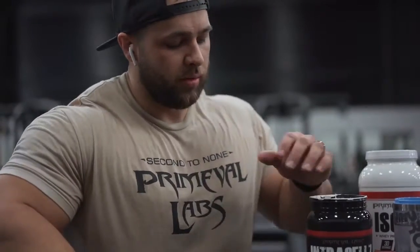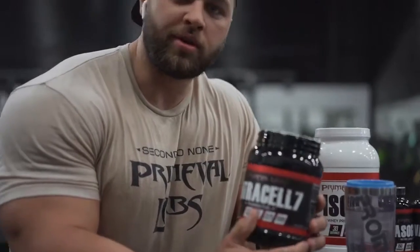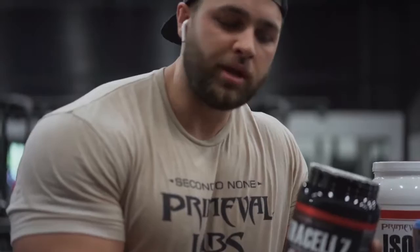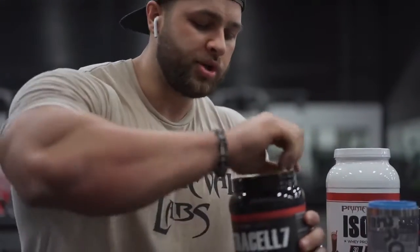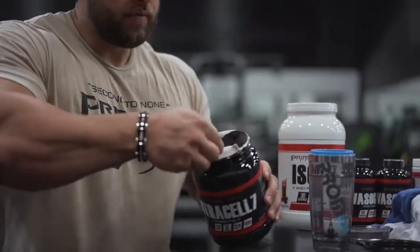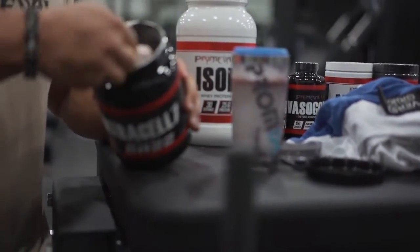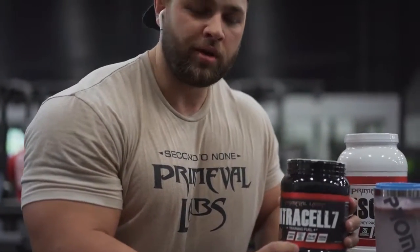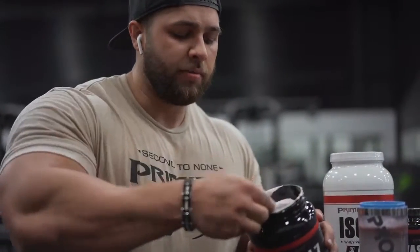I'm feeling a little bit low energy, so today we're adding in some carbs. This carb here, Intracell 7, has four different types of carbohydrates — slow and fast. So you're going to get the carbs into the muscle really quickly, which is going to give you sustained energy through the rest of your workout so you can keep pushing hard. It's 10 grams of carbs per scoop, so I would suggest two to five scoops. It also has a full EAAs profile in there, so you're getting all your EAAs which is going to help you build muscle and start the recovery process.